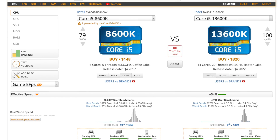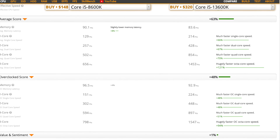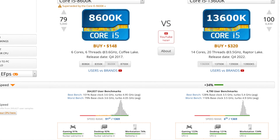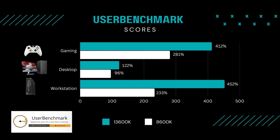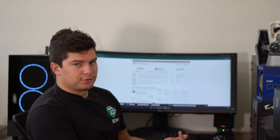According to UserBenchmark, the 13600K is 34% faster in effective speed, and their average test score was about 63% faster. Running the UserBenchmark test on the 8600K, I got 281 for gaming, 96 for desktop, and 233 for workstation. The test says the workstation score is boosted by the NVMe drive, but honestly the processor is going to hold you back on heavy CPU workloads. The 8600K is a good processor, but workstation work is not what it's designed to do.